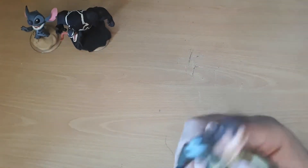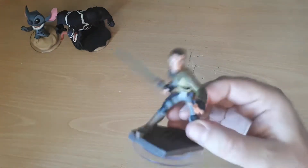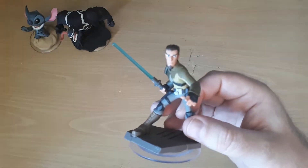I started to look around the other pound stores in town because somebody had mentioned that Disney Infinity has now been discontinued and the figures are just being dumped everywhere.